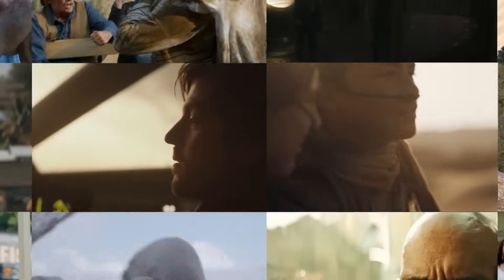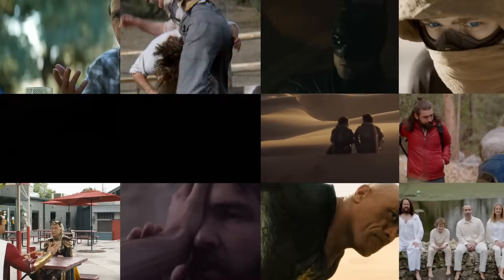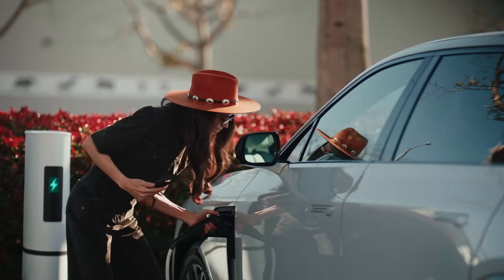For over a decade, Firecrest has been the go-to glass for elite cinematographers, from indie visionaries to Hollywood heavyweights. With unmatched image fidelity, exceptional light transmission, and zero color shift, Firecrest NDs have earned their place in cinema history.